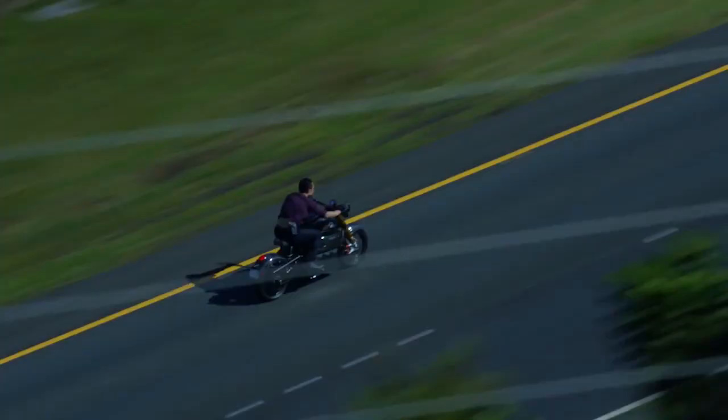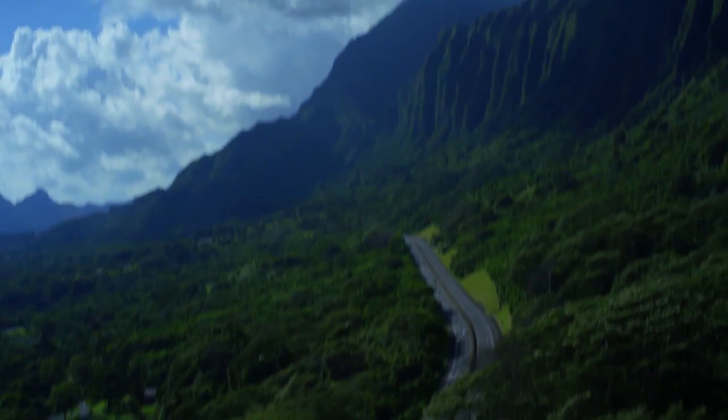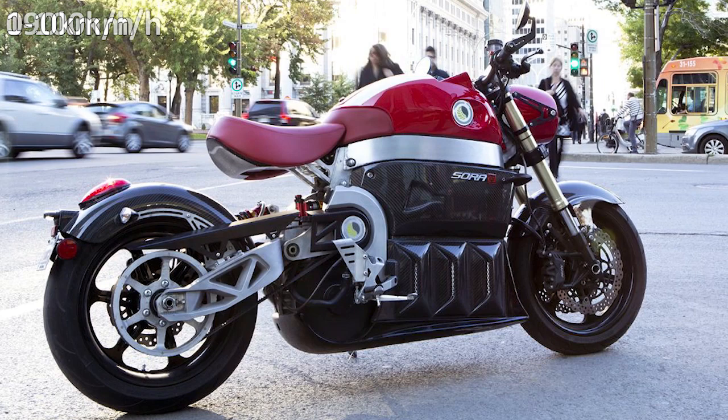In many ways it's a beefed-up version of the Rumble e-bike. The Sora can reach a top speed of 118 miles per hour and can go from zero to 60 miles per hour in just under four seconds. The base model of the Sora starts at $77,000, while the signature series will set you back $104,000.